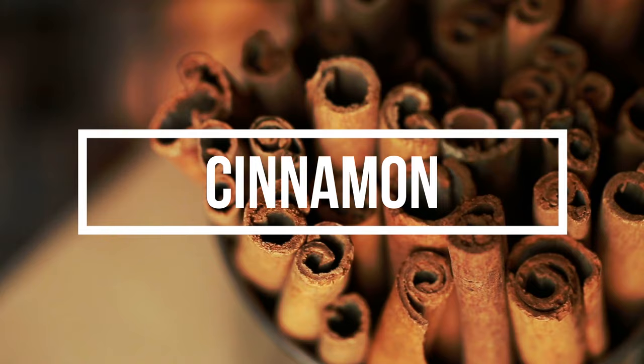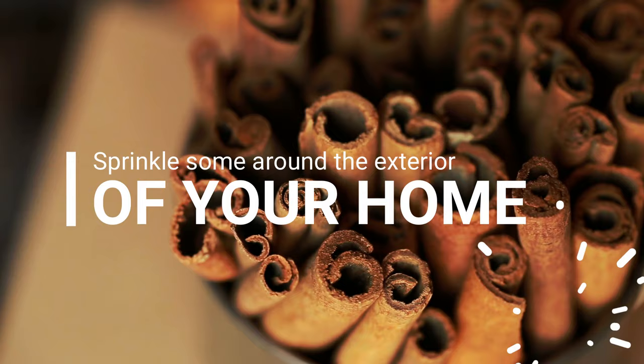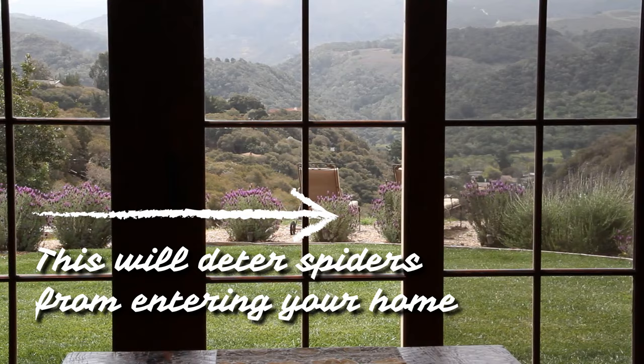2. Cinnamon. Bugs also hate cinnamon. Sprinkle some around the exterior of your home, paying close attention to doorways and windows. This will deter spiders from entering your home in the first place.